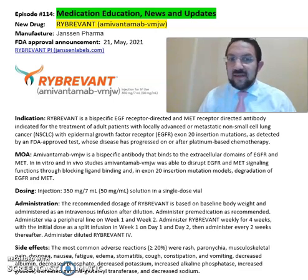This medication is a bispecific EGFR receptor-directed and MET receptor-directed antibody indicated for treatment of adult patients with locally advanced or metastatic non-small cell lung cancer with epidermal growth factor receptor exon 20 insertion mutation, as detected by FDA-approved tests.